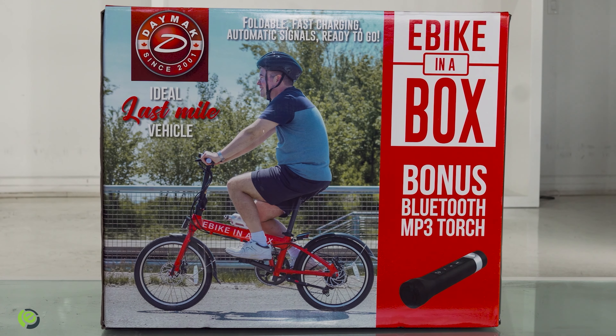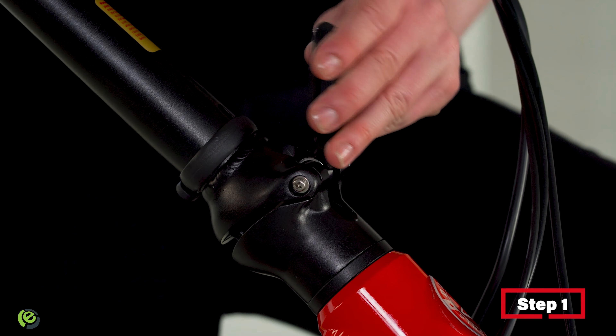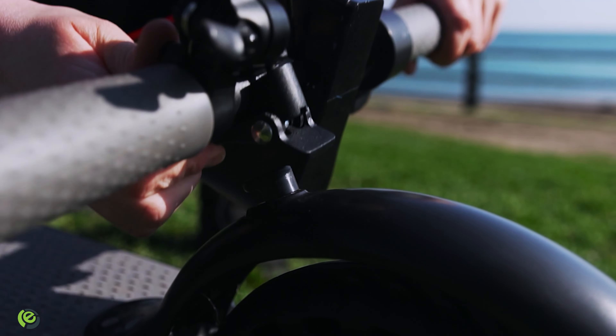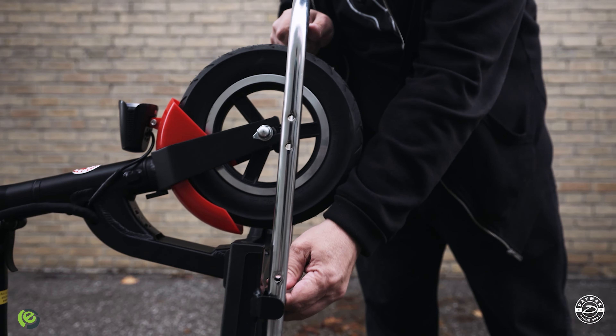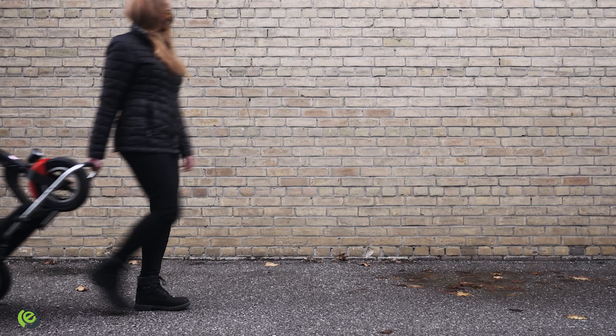Not everyone is shopping for itty-bitties this season, so if you're looking for presents under a wider age range, check out the EV in a Box series. There are three products in it: an e-bike in a box, an e-scooter in a box, and mobility in a box — all ready to ride right out of the box and assembling in just a few easy snaps. No complicated instructions or professional assembly needed. They're loaded with features like LED backlit digital displays, super-fast charge time, and foldable collapsible frames that make them easy to transport.